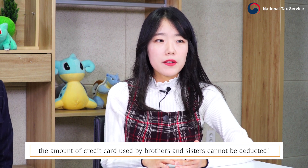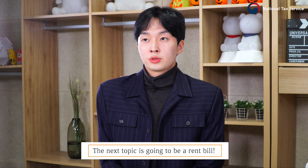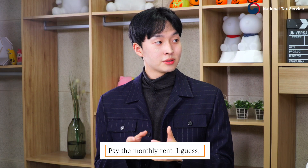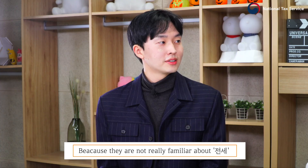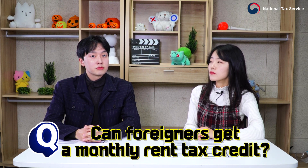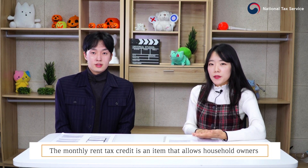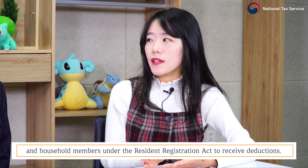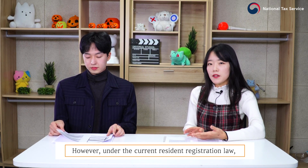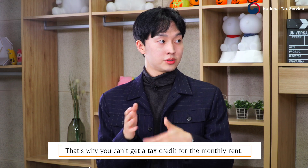The amount of credit cards used by brothers and sisters cannot be deducted — please be careful. Moving on to monthly rent: most foreign workers living in South Korea pay monthly rent. Unfortunately, foreigners cannot receive the monthly rent tax credit. The monthly rent tax credit allows household owners and household members under the Resident Registration Act to receive a deduction; however, under the current Resident Registration Act, foreigners are not allowed to be household owners or household members, which is why they cannot get a tax deduction for monthly rent.